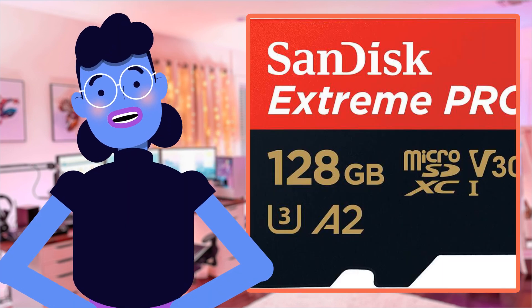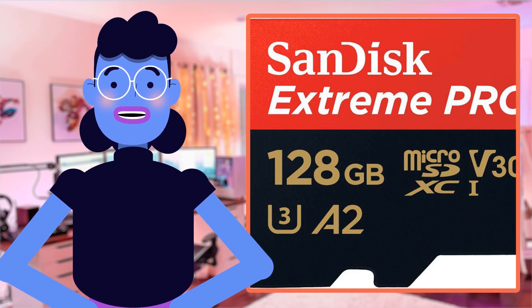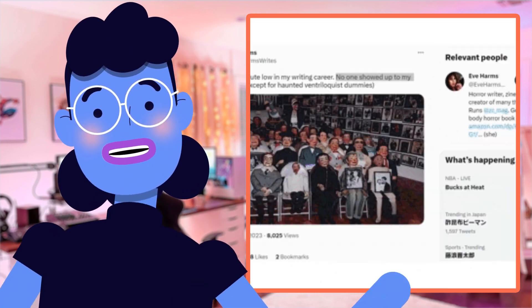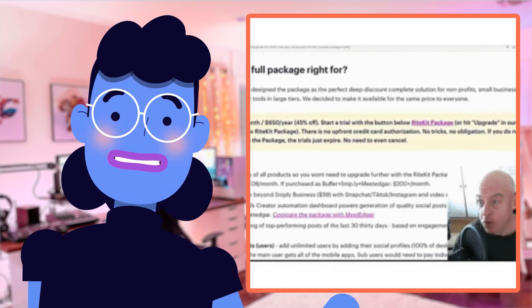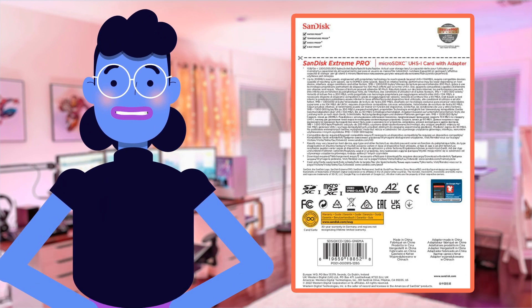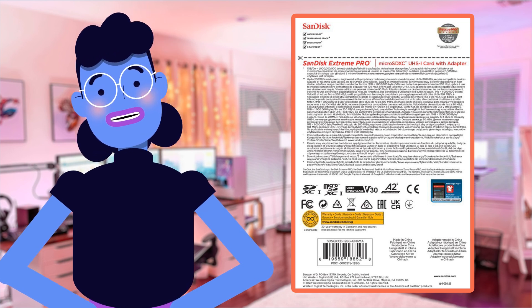Overall, the SanDisk 128GB Extreme Pro microSD card is a game changer when it comes to mobile storage, offering unmatched speed and durability. With its massive storage capacity, top-of-the-line write speeds, and an array of certifications, this little powerful device definitely packs a punch. Not only does it provide the perfect solution for all your data storage needs, but it also promises unparalleled peace of mind, ensuring no important moments get left behind even during harsh outdoor environments.